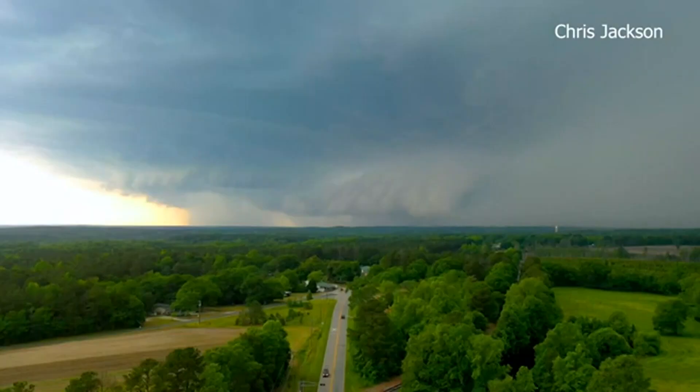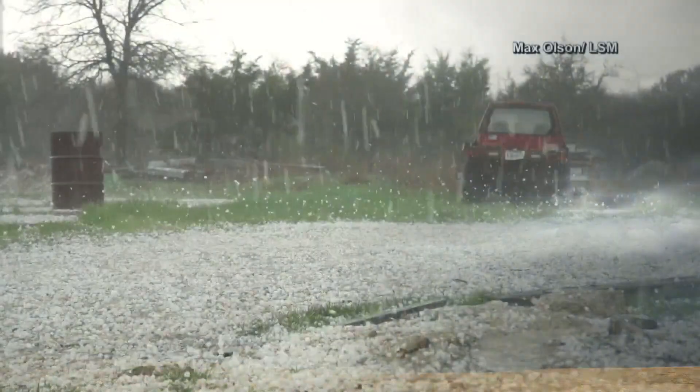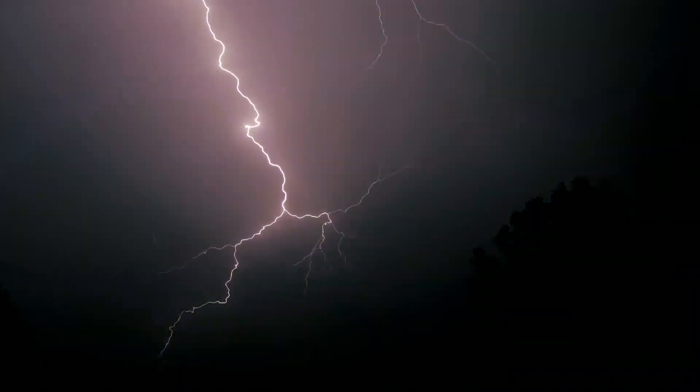Not all rotating thunderstorms produce a tornado, but the shear can make a thunderstorm more severe. This twisting of a storm drives more moisture higher into the sky, enhancing the thunderstorm, creating more hail, more rain, and more frequent lightning.